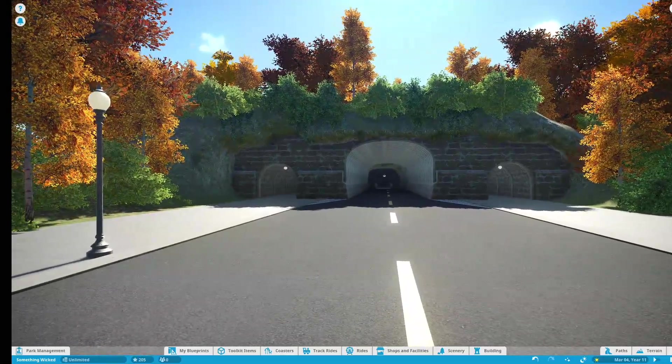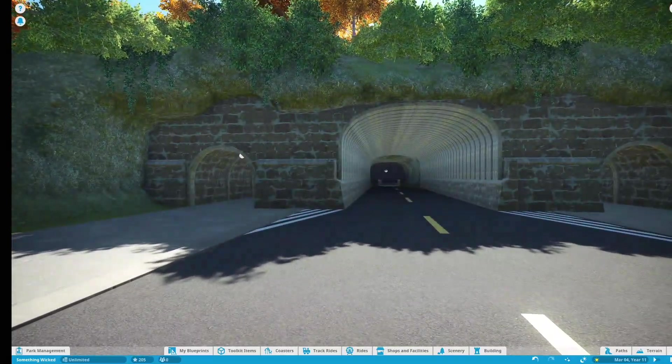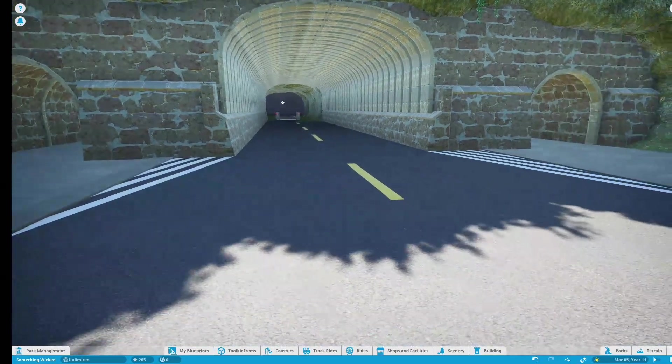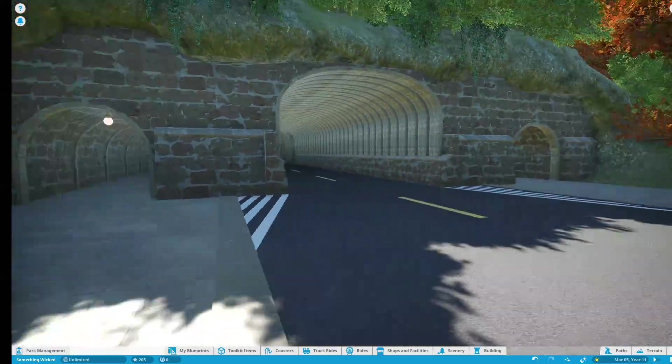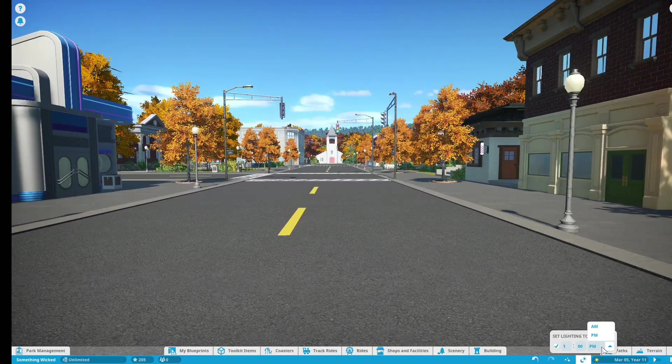At the end of the street there's a tunnel into what would theoretically be the rest of town. There's some weird pathing to connect up the road to the entry, and then a couple pedestrian tunnels on either side. Taking a look at night now...